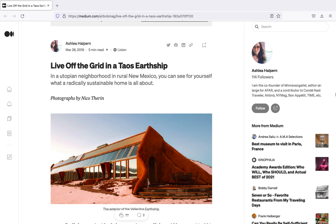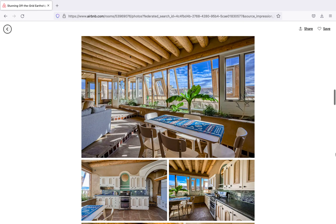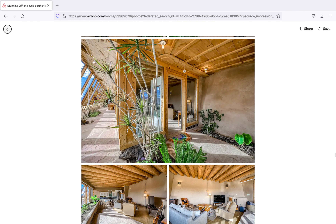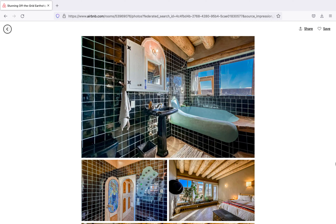Just ask Ashlea on Medium how her Airbnb stay went. Her Earthship in the Greater World Earthship Community at El Prado, New Mexico, was tricked out with a modern kitchen, high-speed internet, and Netflix. Plus, she had a front-row seat to the Milky Way at night. The only catch? She had to take shorter showers.